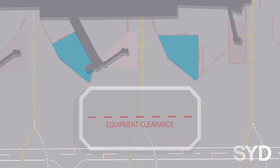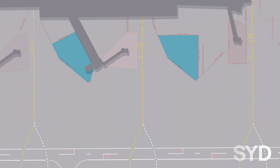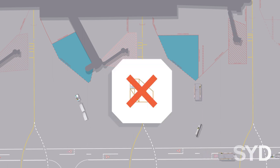Equipment clearance areas are marked by a single broken red line with equipment clearance text inside the line. The area may be used for the staging of GSE and vehicles for the servicing of the arriving aircraft. Vehicles and equipment must not be left unattended. Storage of equipment in the equipment clearance area is not permitted.